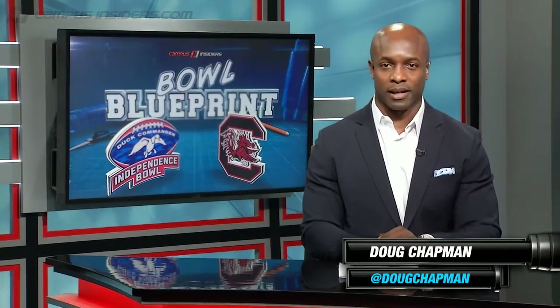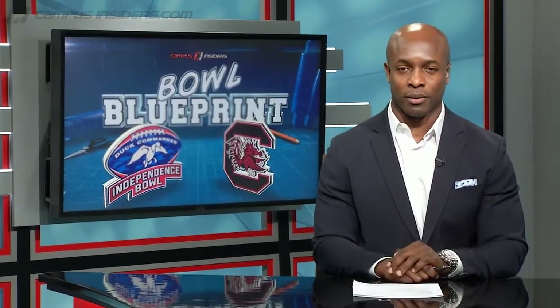This is Doug Chapman for Campus Insiders. We're looking at the bowl blueprint for the South Carolina Gamecocks as they take on the Miami Hurricanes in the Independence Bowl.